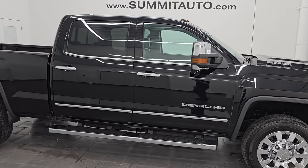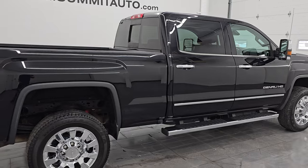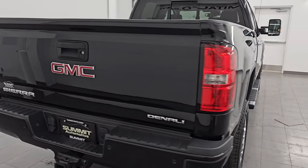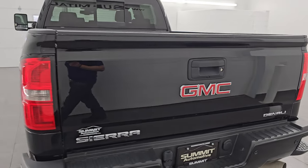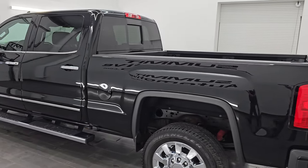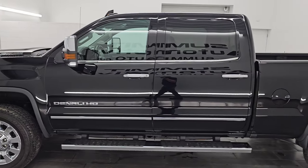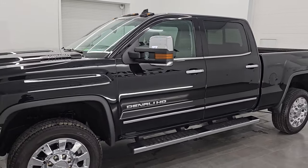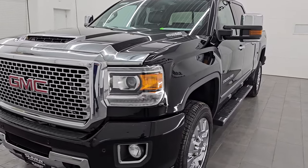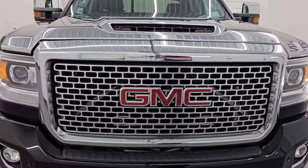Hey, this is Brett, and this 2017 GMC Sierra 2500 Crew Cab Short Box Denali is stock number 14396Z. I am here at Summit Automotive in Fond du Lac, Wisconsin, your new and used heavy-duty truck headquarters. This 2017 GMC Sierra 2500 has the 6.6 liter Duramax diesel engine paired up with the Allison six-speed heavy-duty automatic transmission. It puts out 445 horsepower.